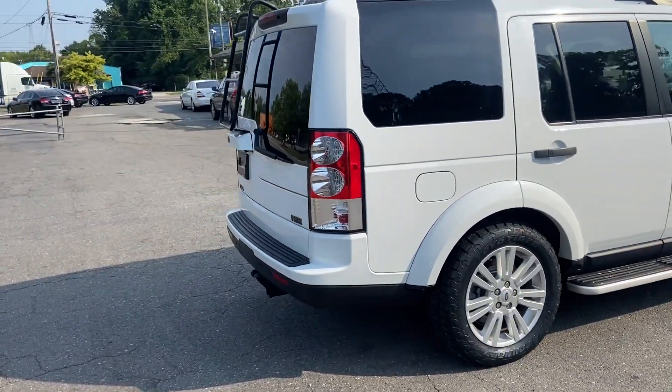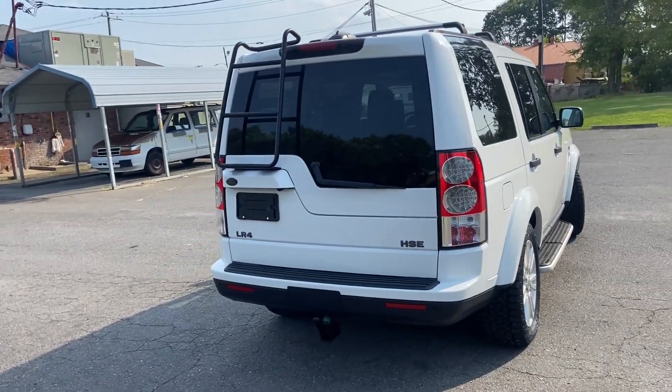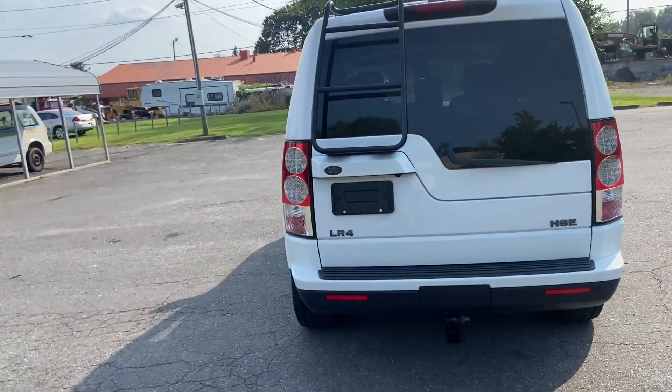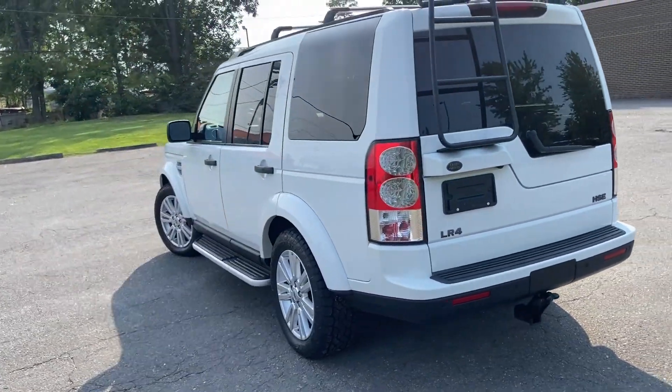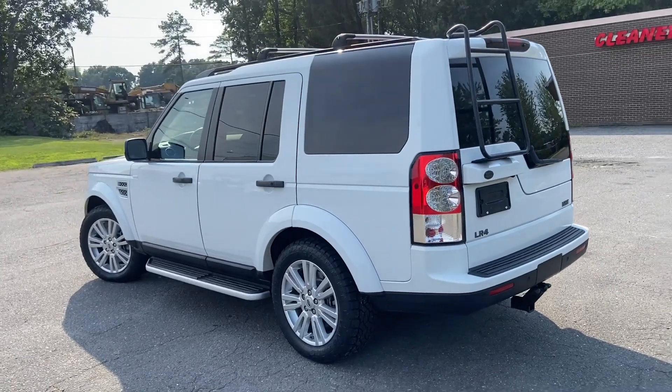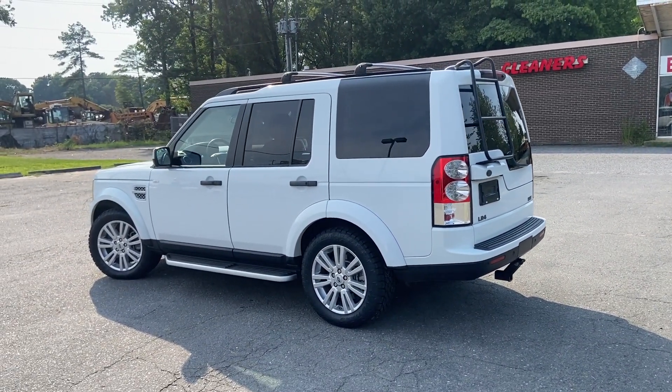Just wanted to share this with you. Prices at the auction are coming down right now, so keep an eye on the R8s. They should be dropping drastically in the next couple months. Prices are dropping unbelievably.